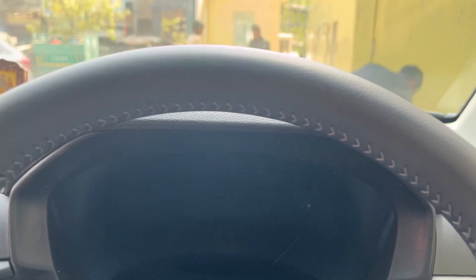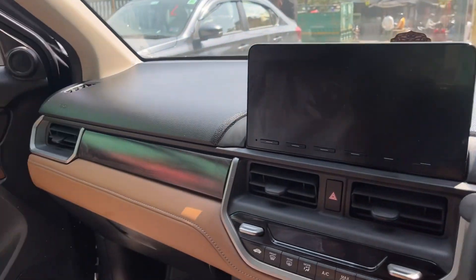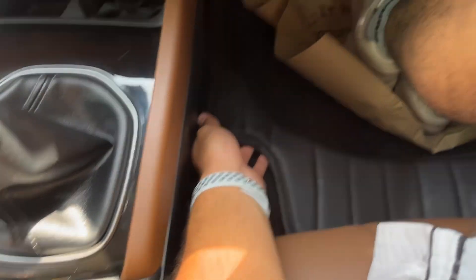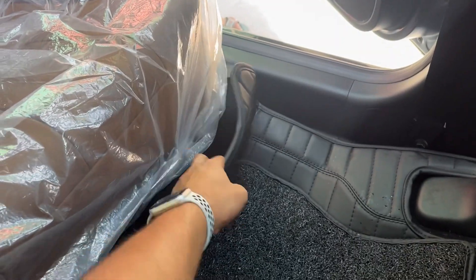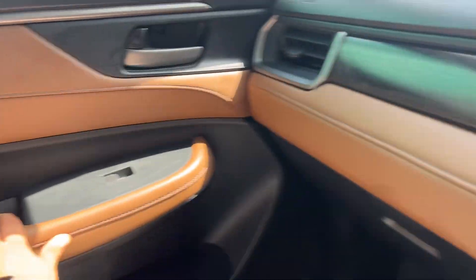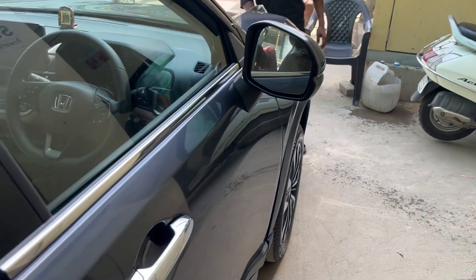At service stations they will listen to your concerns but still do things their own way. Our floor mats were cleaned, but they didn't refit them properly — you can see they didn't put them back correctly. These are small things you need to check at the time of inspection. Do not let them do anything unnecessary to your car.